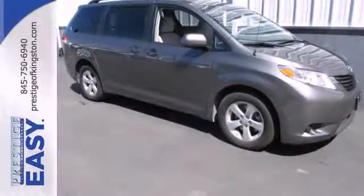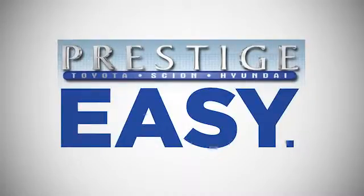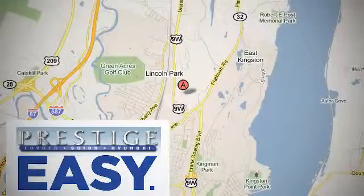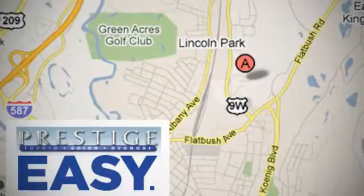Experience it for yourself today when you take it for a test drive. At Prestige, we have the widest selection of new and pre-owned vehicles in the Kingston area. We're conveniently located at 756 East Chester Street Bypass in Kingston, New York.